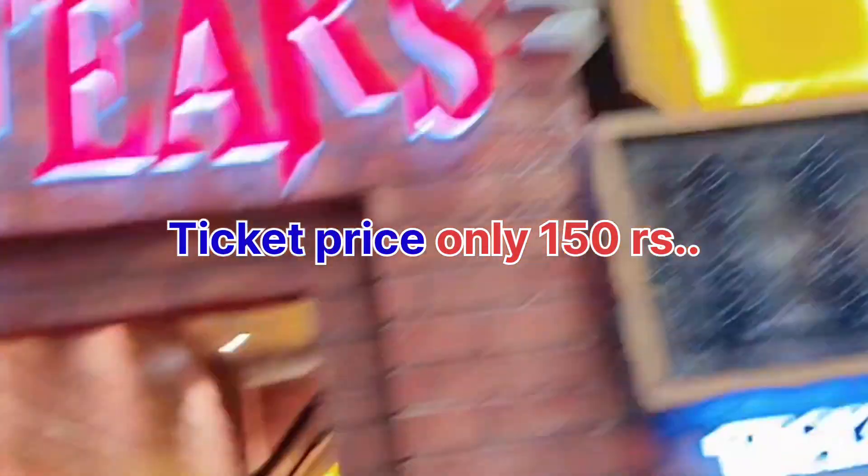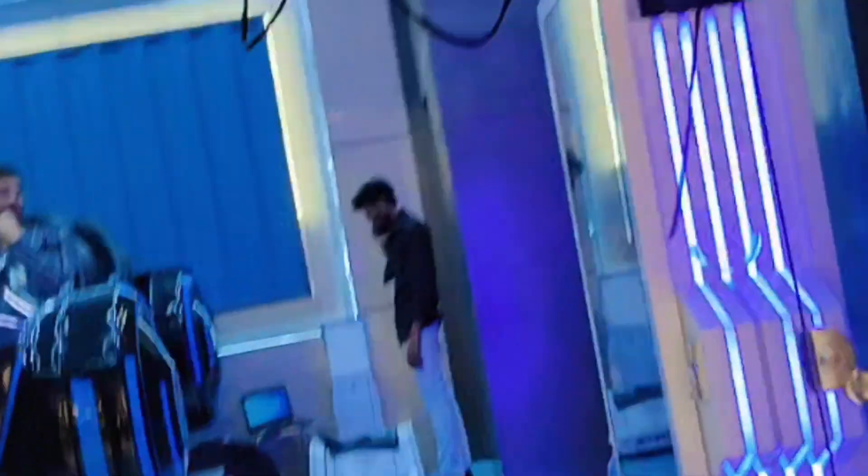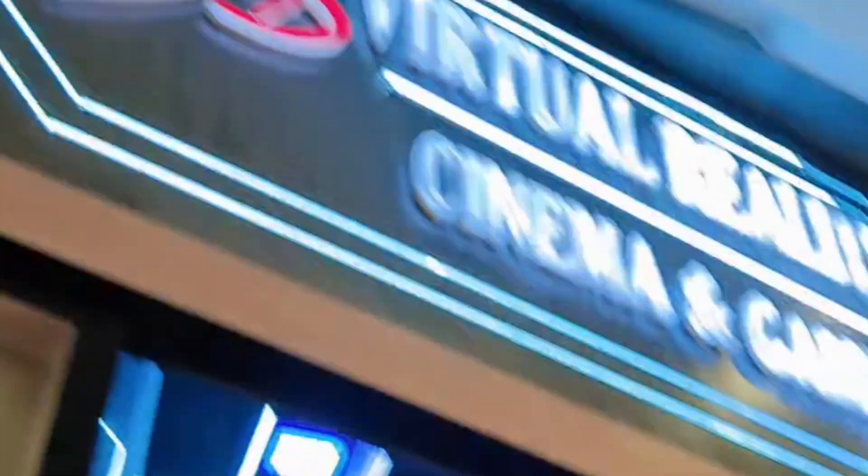If you visit here, you can also try the House of Beer, and the ticket is only Rs. 150. There will be virtual reality here. I think the ticket price is Rs. 150 or Rs. 350 — I'm not sure, but you can try virtual reality.